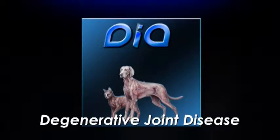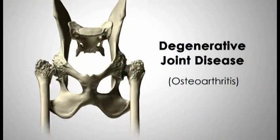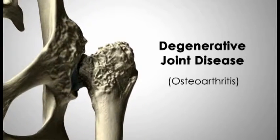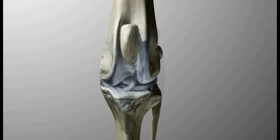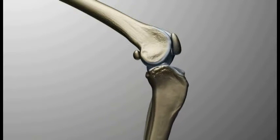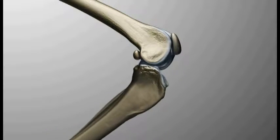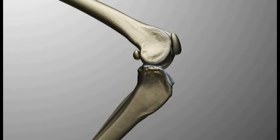Degenerative joint disease, or osteoarthritis, is a progressive deterioration of the tissues that line the joints. In normal joints, smooth cartilage covers the ends of bones to ease their movement against each other. Unstable joints and trauma cause abnormal wear of the cartilage, and over time the cartilage degenerates and is lost.